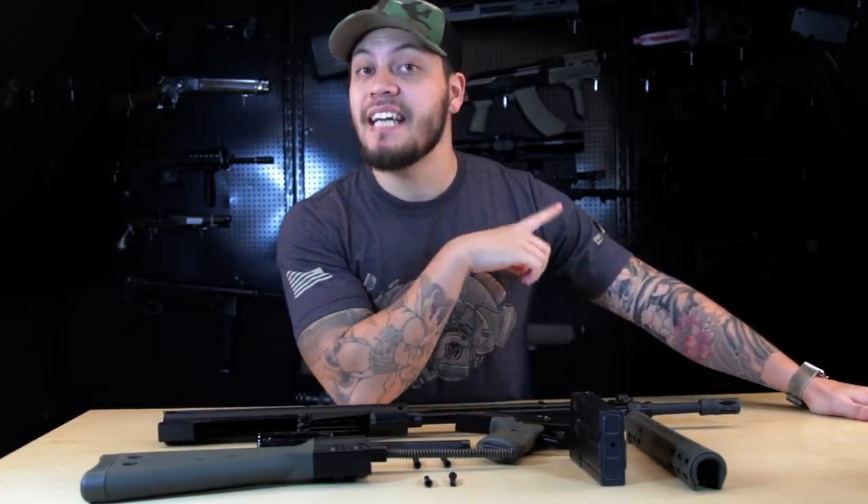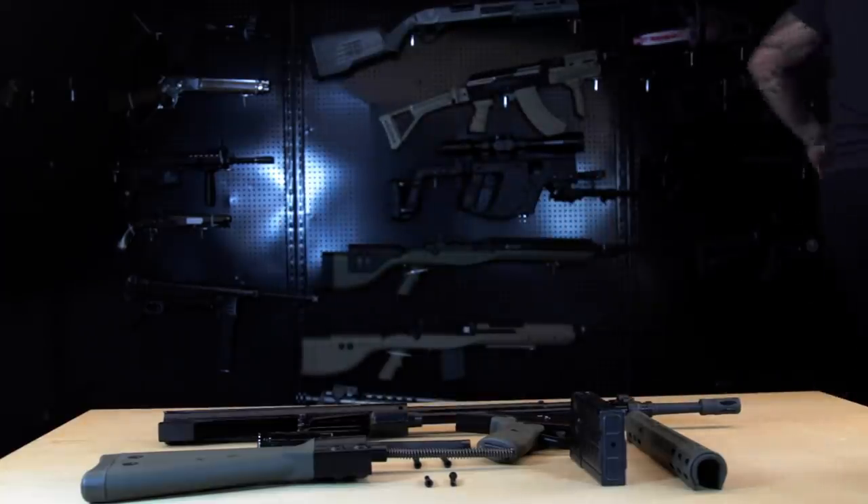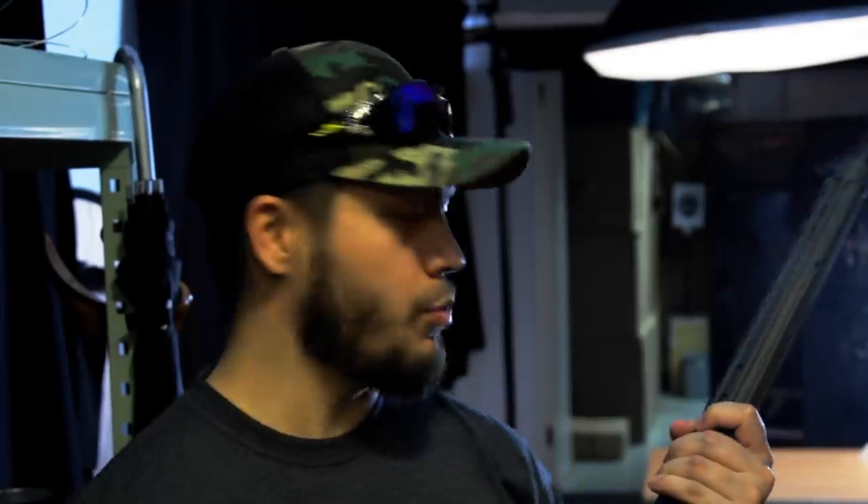Now that the gun is completely taken down, let's talk about the internals — I'll hand it over to Gambit for that segment. For the gas efficiency test, I'm using 0.2 gram BBs and green gas. I'll charge a single magazine with one charge of gas and see how many full 20-round magazines we can shoot at the target downrange. I've turned on dry firing mode so it just keeps shooting.